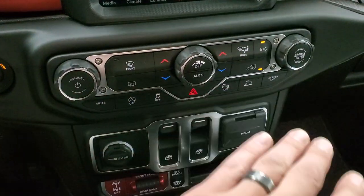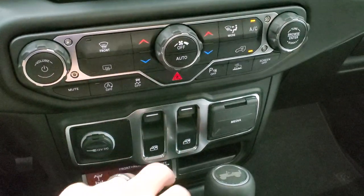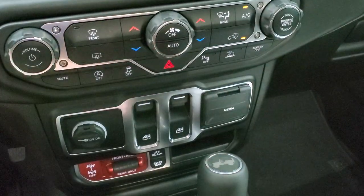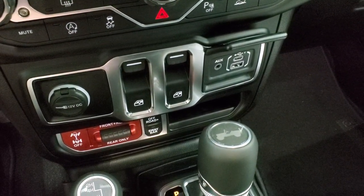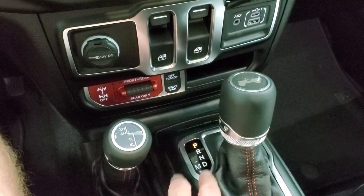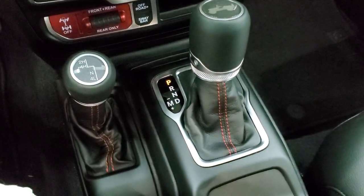Push button start, climate controls, start-stop toggle, stability control, parking sensors, speed crawl control, and you can turn the screen off entirely. Down here you have power windows, auxiliary ports, USB, USB-C, off-road mode, sway bar disconnect, and front and rear locker controls — or you can lock just the rear. There's a 4x4 shifter on the floor and the 8-speed automatic transmission.